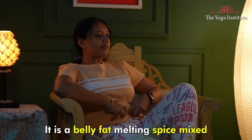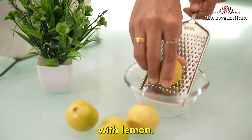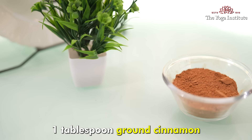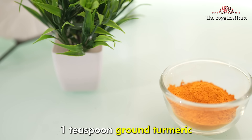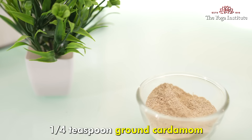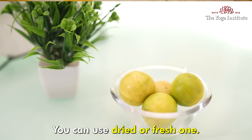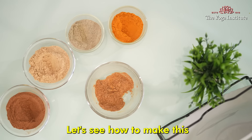Today I am going to give you a recipe for one such remedy. It is a belly fat melting spice mixed with lemon. To make this you will need 1 tablespoon ground cinnamon, 1 teaspoon ground turmeric, half teaspoon ground ginger, one-fourth teaspoon ground cardamom (this is optional), and 1 teaspoon lemon zest — you can use dried or fresh.